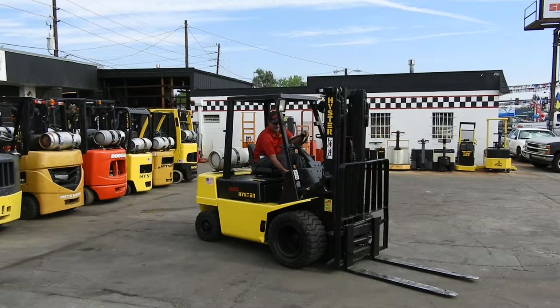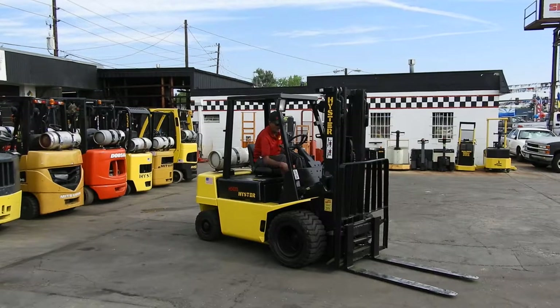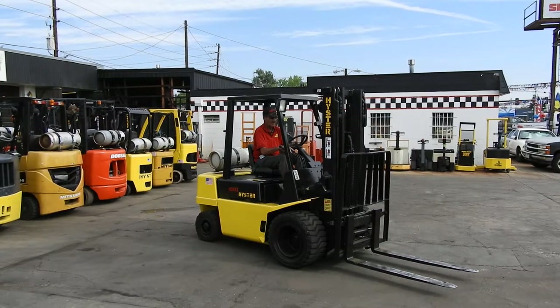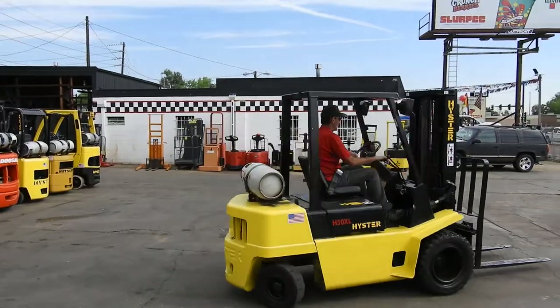Good afternoon, this is Kyle and Wade with Western Material Handling. Today we are here test driving stock number D20915. It's a nice Hyster H50XL — a 5,000 pound pneumatic tire forklift.